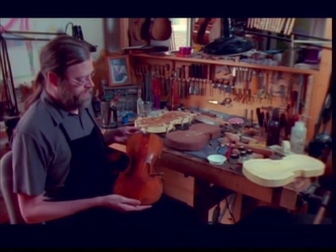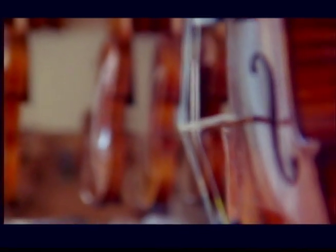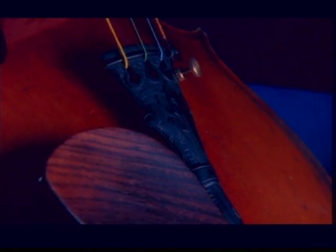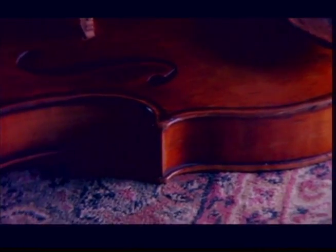This is a Stradivarius made by Antonio Stradivari in 1690. It's a work of art. We determined that this particular instrument had some real difficult problems in the closing of the cracks that I had not encountered before, and I had to find new solutions for that.